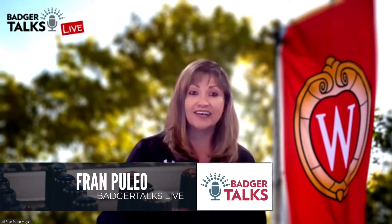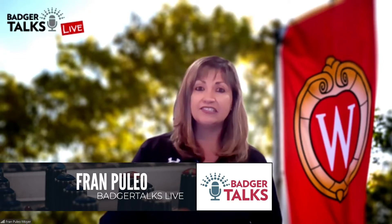Hello and welcome to Badger Talks Live, bringing exciting happenings, resources and talent from your UW flagship campus to people of Wisconsin and beyond. I'm Fran Pileo-Moyer, Assistant Director of Outreach, and today we're so excited to present to you a behind-the-scenes peek at the Chazin Museum of Art, specifically highlights from the 2020 Faculty Exhibition.